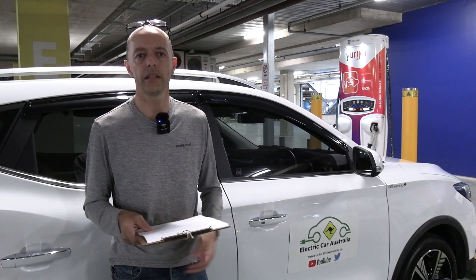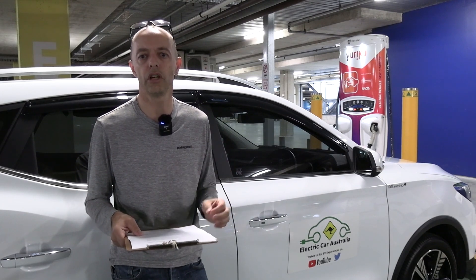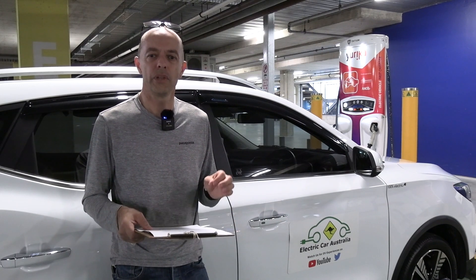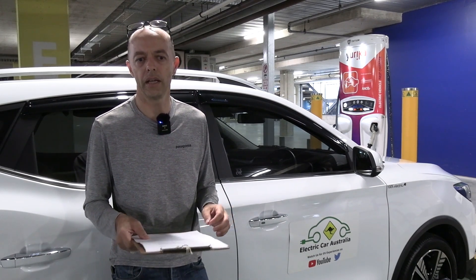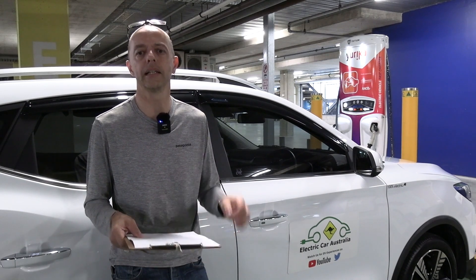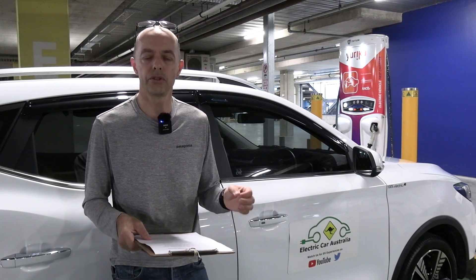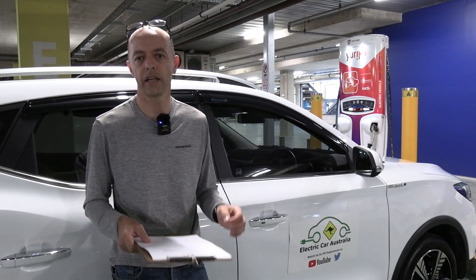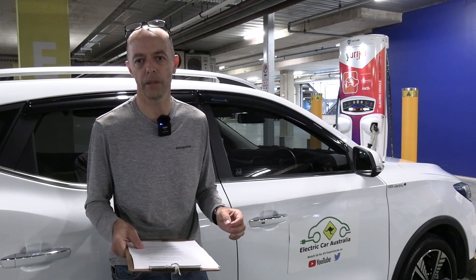In the US they're looking at introducing reliability guarantees that charger networks must meet — which is a bit of a no-brainer. I'm really surprised that when we're giving away taxpayer money, we're not building these things into agreements. If we're handing money to organisations, there needs to be a commitment that the chargers they put in are going to be maintained and available for the EV charging public.